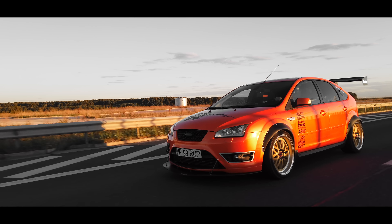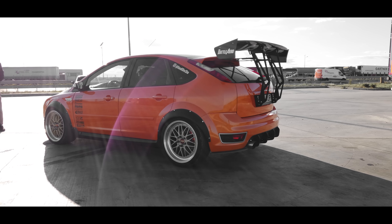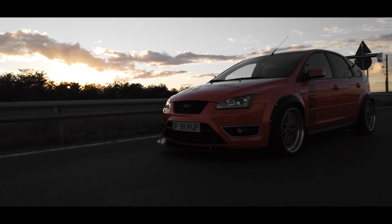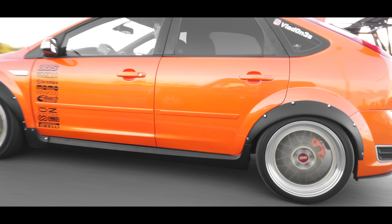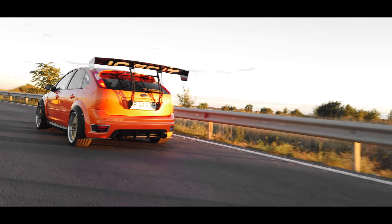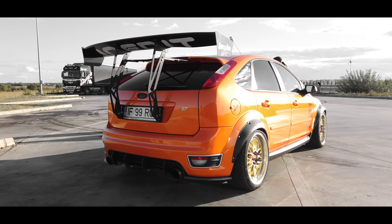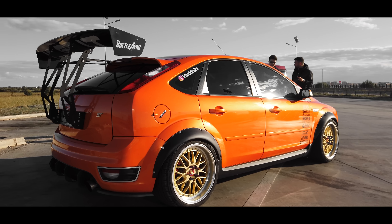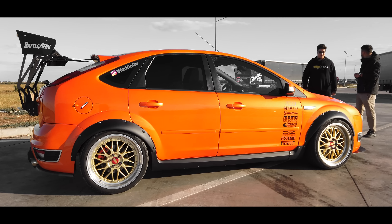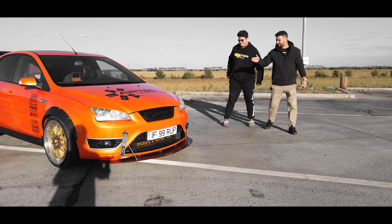Front-wheel drive. The engine develops 225 horsepower. The difference from the Mondeo we filmed at the garage — that was a 3.0 naturally aspirated. Here we have a turbo engine. The horsepower is similar but I think this one will pull much better. It's also a smaller series, probably lighter — around 1,380 kg.